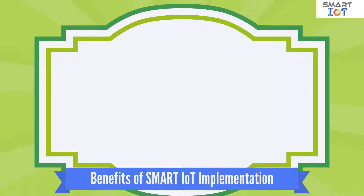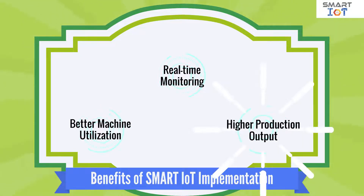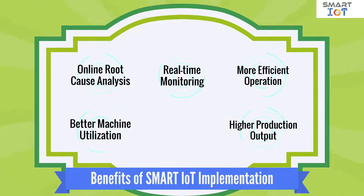The key benefits of Smart IoT implementation include real-time monitoring, better machine utilization, higher production output, online root cause analysis, more efficient operation, paperless working environment, and significant cost saving.